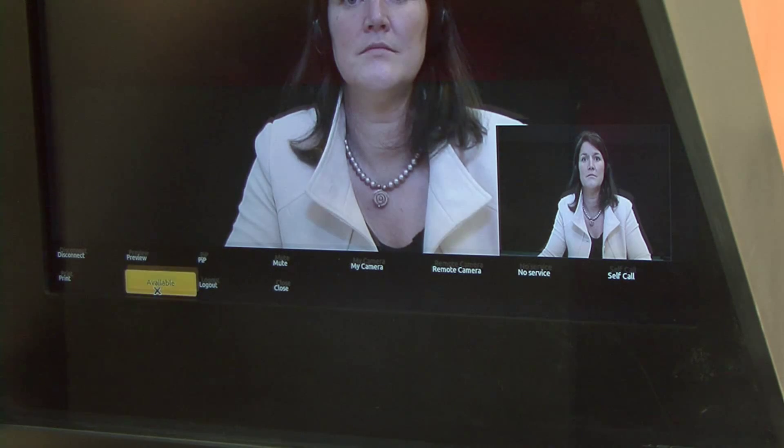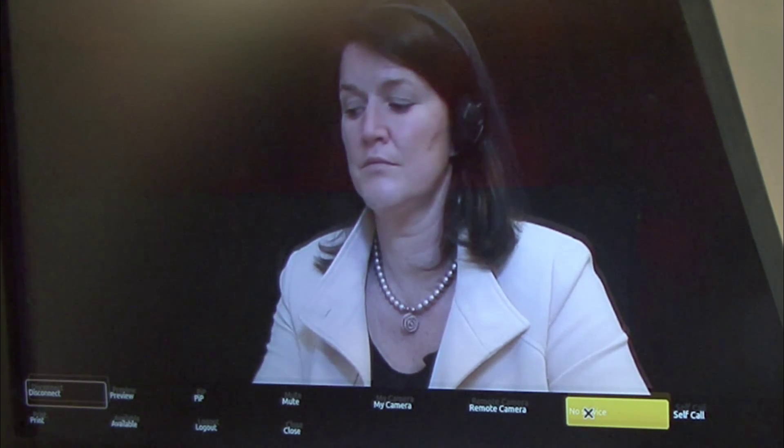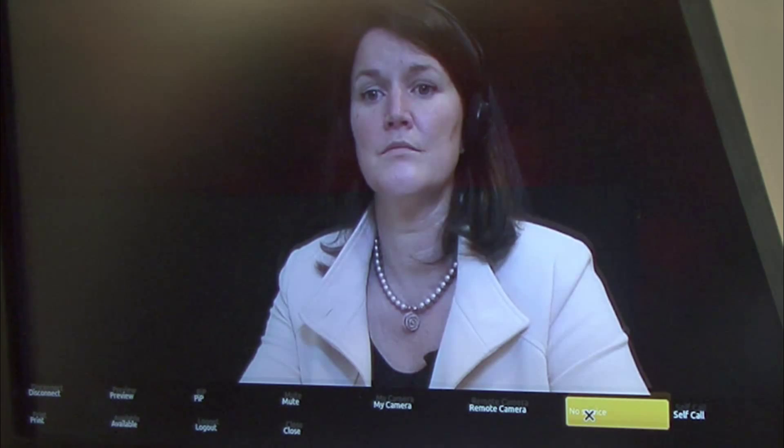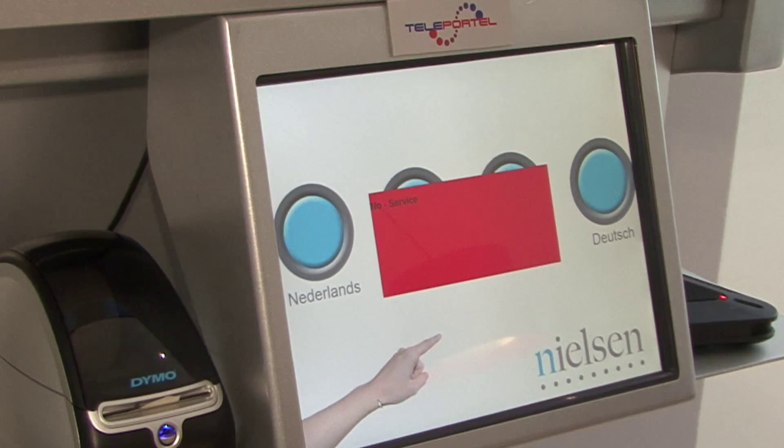By selecting the available status, the receptionist confirms she is ready to be connected. If she has to leave the room, she sets the status to no service. The red indicator reminds her of this temporary deactivation, and the visitor touch screen is disabled.